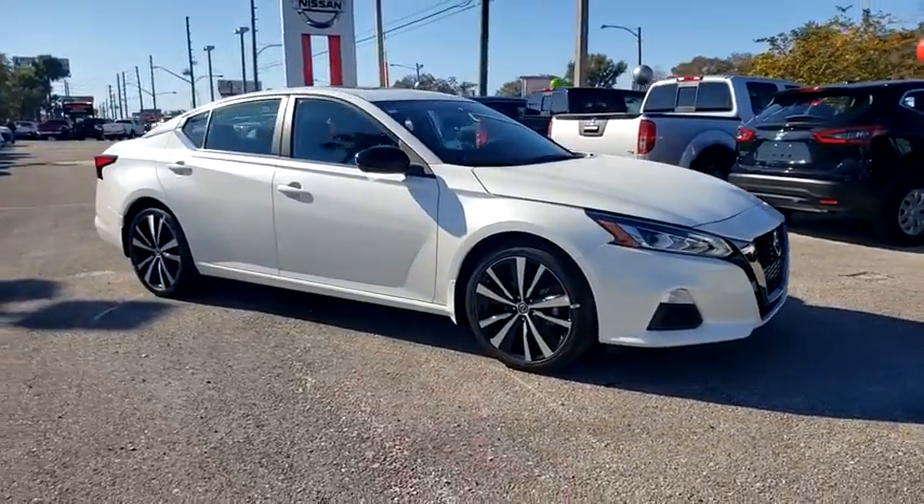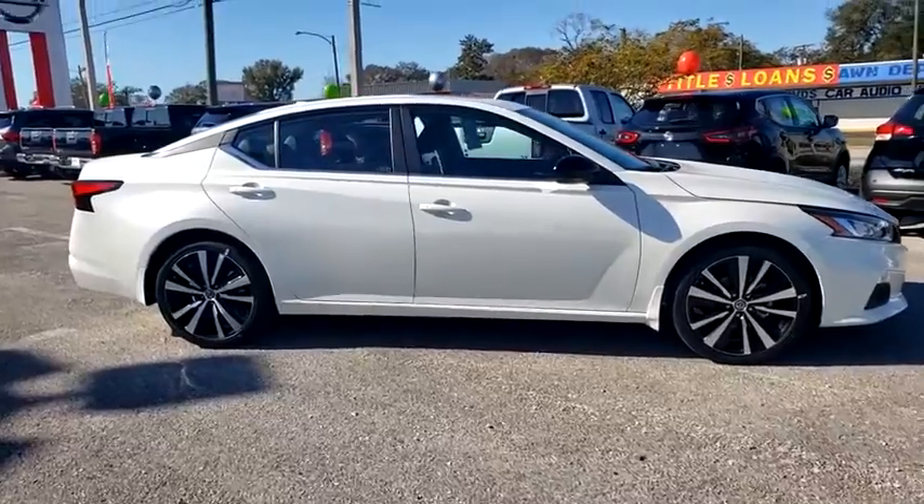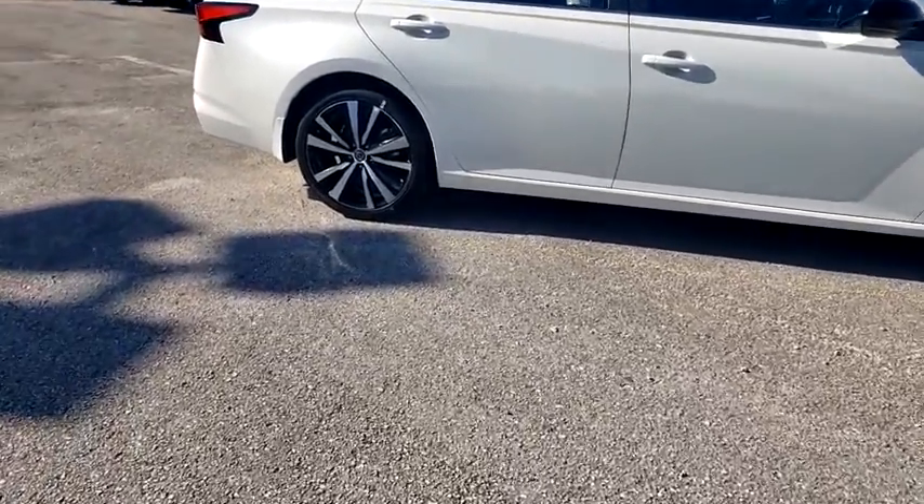Make a great choice today with the 2021 Nissan Altima. The Nissan Altima offers advanced features to make life easier, and most of the features come standard.